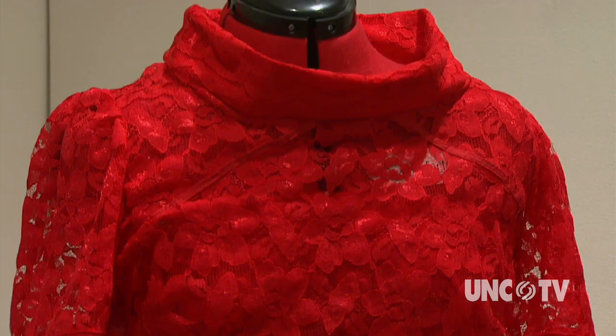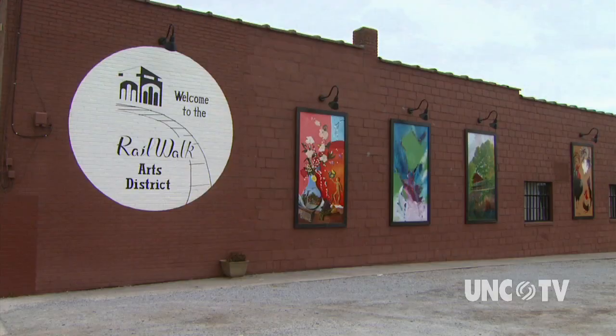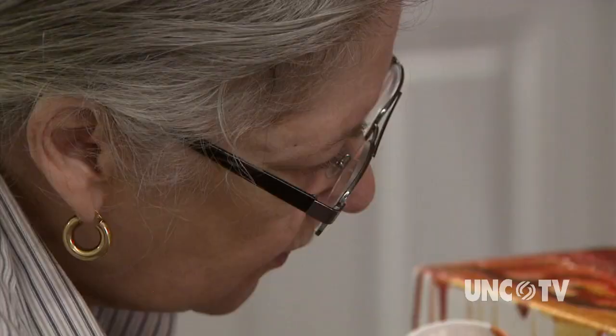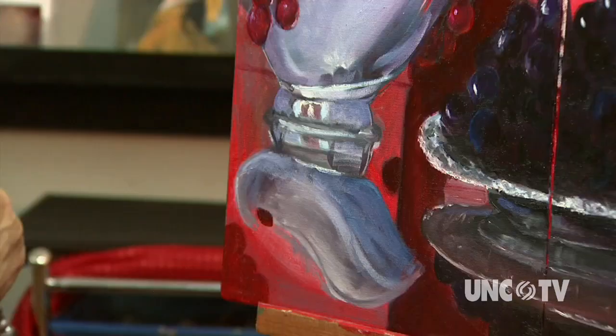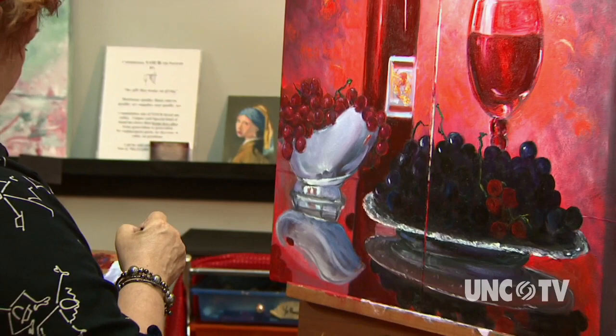Salisbury-Rowan County is also home to many extremely talented and gifted artists, and you will find several of them working at Railwalk Studios. Railwalk is a working studio, which means you can walk in, sit, and watch an artist work on an original piece, or even chat with the artist. That is what drew Pat Legg to Railwalk — the interaction with visitors.